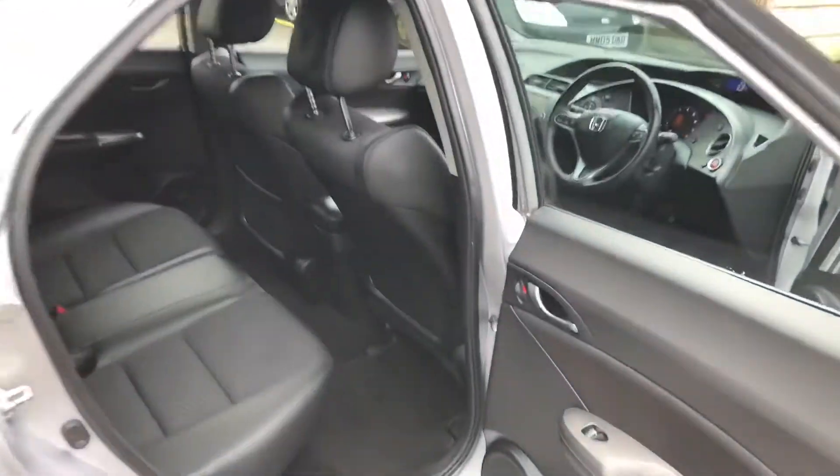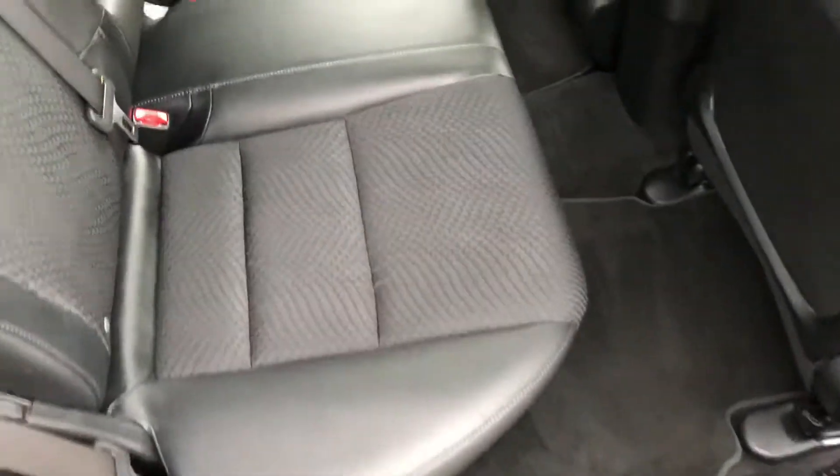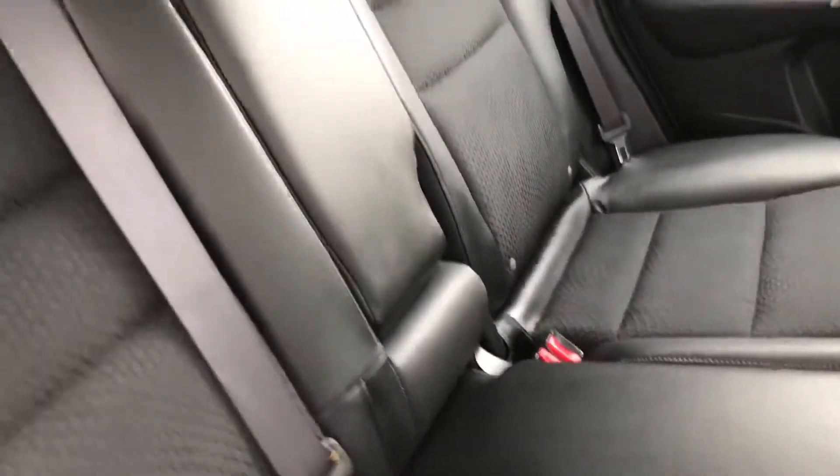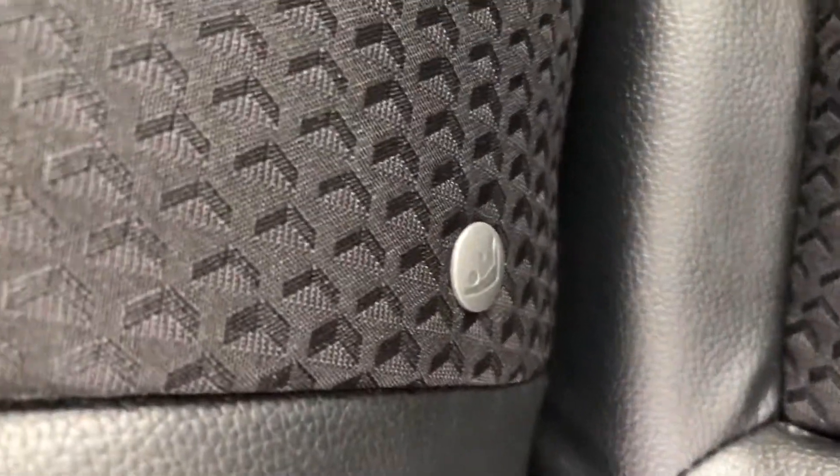Inside the vehicle itself, it's got electric rear windows and half leather-cloth upholstery with a centre armrest which folds down. The rear seats are also fitted with the ISOFIX anchorage point system, which is the quickest, safest and easiest way to insert child seats.